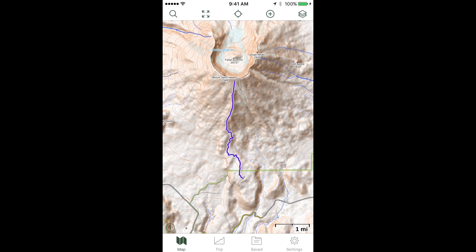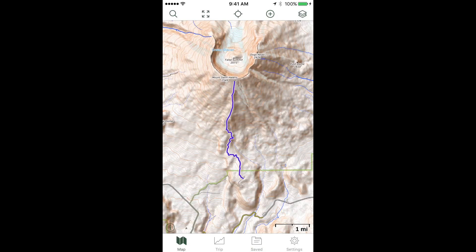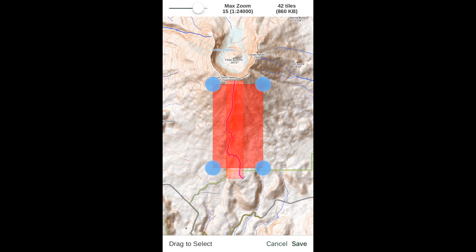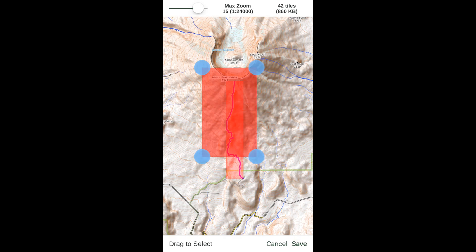To save maps over a larger area, go back to the main map, tap the add icon, and tap Download Maps. An orange box pops up with blue circles at the corners. You can move the box and resize it by grabbing the corner circles. When it looks good, tap Save to download a map covering a much larger area. Keep an eye on phone memory — don't download a really big area at high resolution as it could max out your storage. It's usually best practice to download a single map covering one hike at a time.